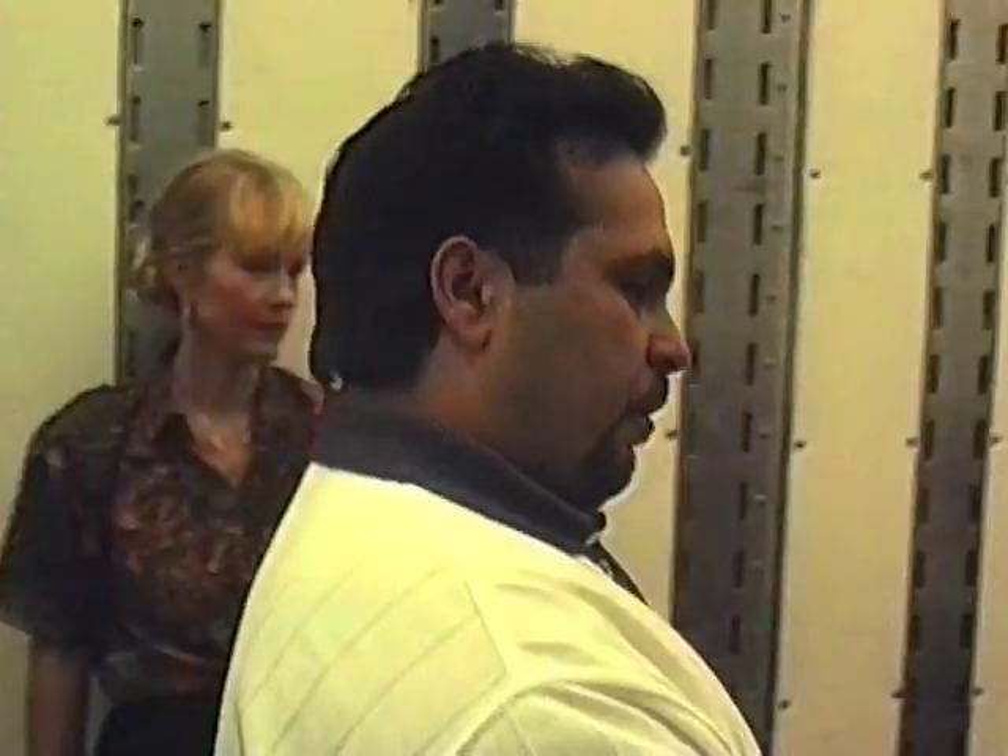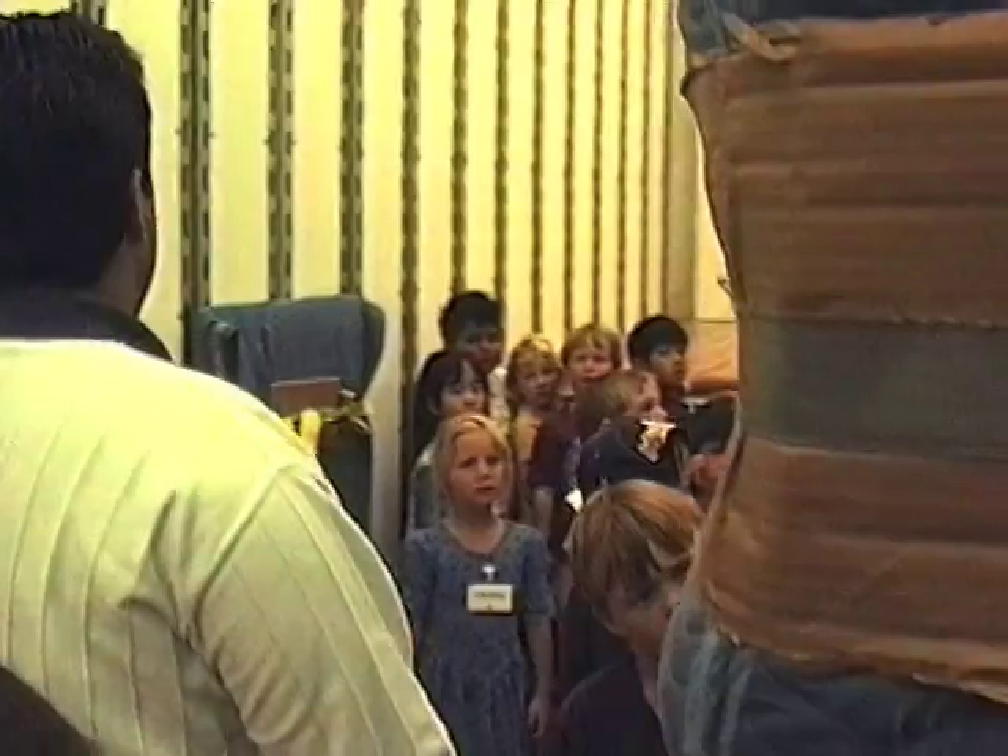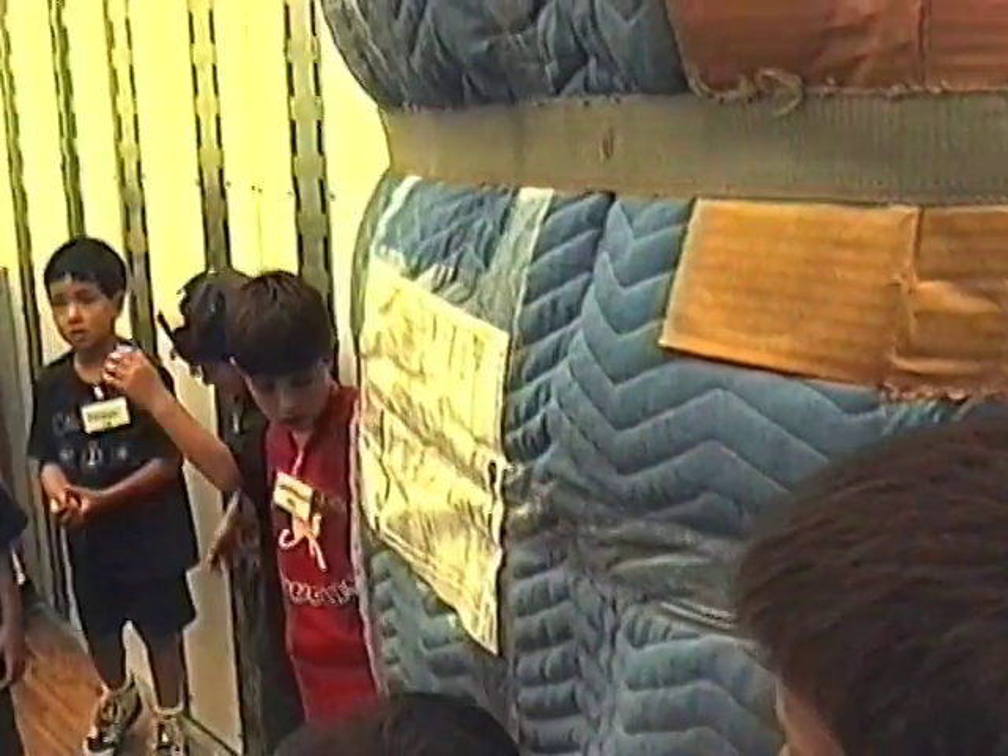This is so our drivers can see their delivery labels and make sure they bring the right pieces of furniture to the right house.